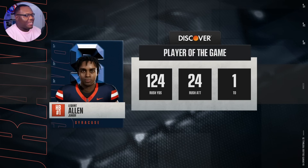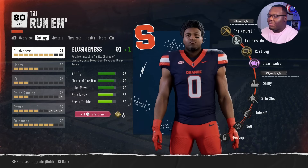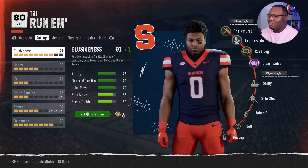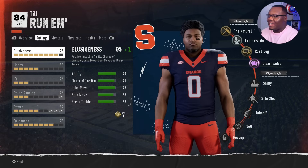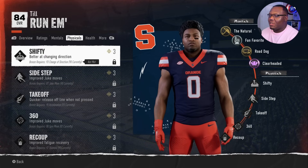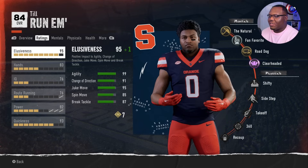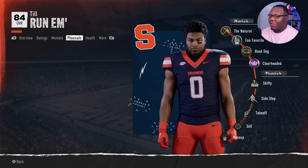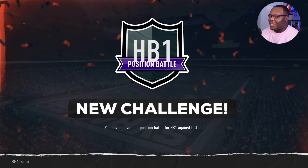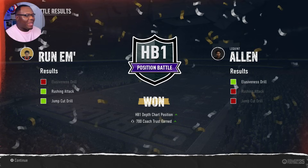We hit a midpoint in the season and can check up on our overall. We have six skill points - going ahead and adding to elusiveness, which gets us to 99 agility, 91 change of direction, and 95 juke move. Next time we get skill points we should be able to improve shifty and side step. I actually have to max out elusiveness before I even have a chance to upgrade shifty. But since we've been losing games, coaches have put us up for a position battle with the number one running back, who's been having a tremendous season.